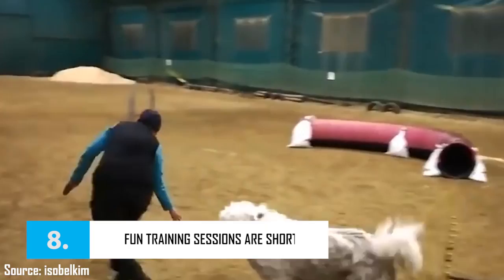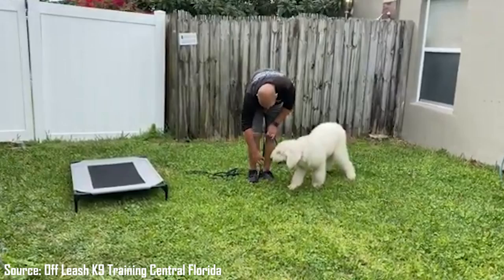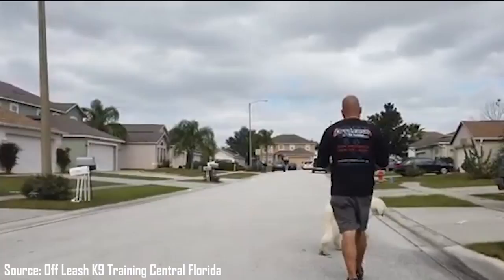Fact 8: Fun Training Sessions Are Short-Lived with Komondors. During puppyhood, these intelligent dogs are easy to train, but as they grow, it becomes more difficult. Komondors are independent and somewhat stubborn. The key to training your Komondor is to make training fun for both you and your dog. They also become bored easily, so make sure each training session is different from the previous one. Be patient and use treats and praise rather than anger and physical punishment.